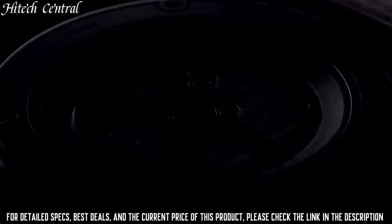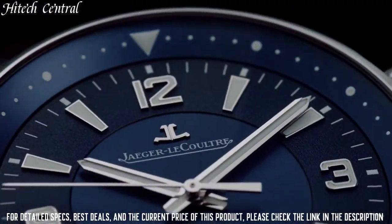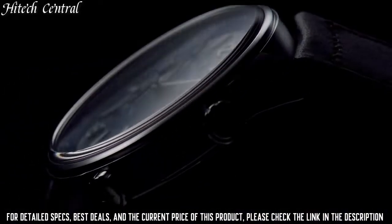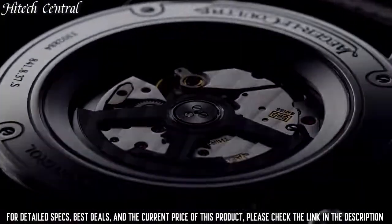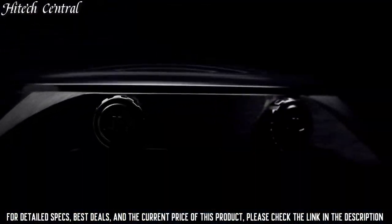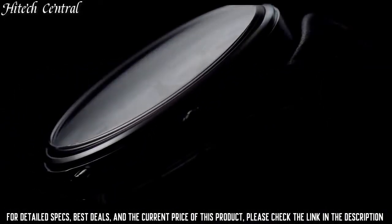Scratch-resistant sapphire crystal, pull-push crown, transparent case back, round case shape, case size 41mm, case thickness 11.2mm, bandwidth 20mm, deployment clasp, water-resistant at 100m, 330ft. Functions: hour, minute, second.